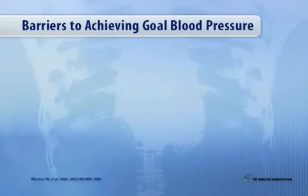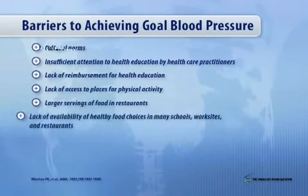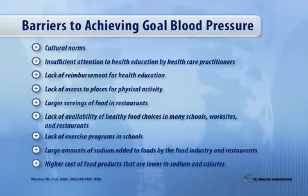Now, what are the barriers to achieving blood pressure goals? There are a number of factors — everything ranging from the patient to the physician to the system — and they all interplay together. There are cultural norms where people don't want to take medicine because taking medicine means they're sick. There's failure to comply with lifestyle modifications, which is very common. There's the cost of medicines, and the cost of foods — if you go on a DASH diet, that's not cheap.